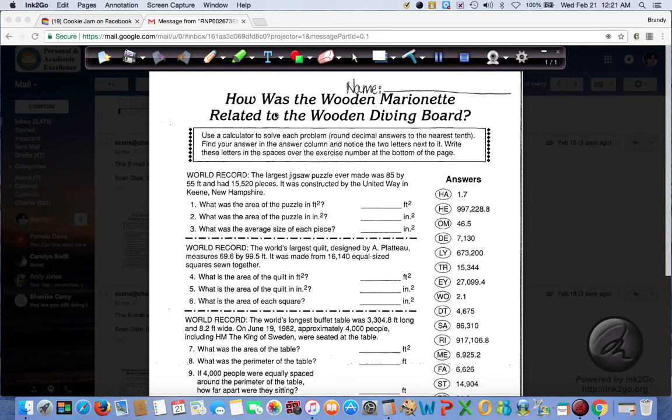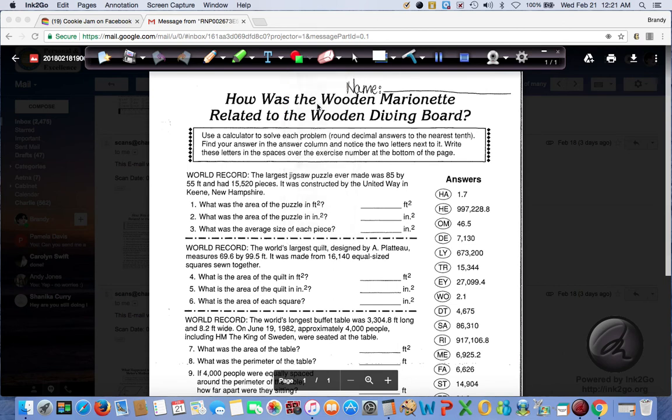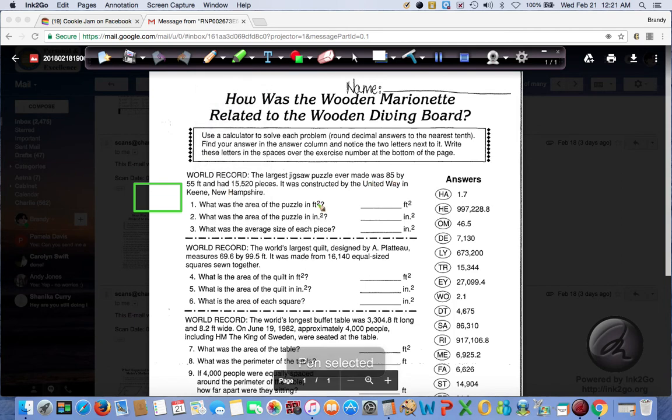So the first thing we need to do is on a separate sheet of paper draw a rectangle. Let's make it a different color so you can see it. Here's our rectangle, and we know that it is 85 by 55. So here's some important information — you want to underline or highlight. We're going to write that by our rectangle, labeling the sides: 85 by 55.